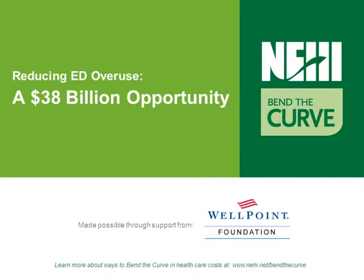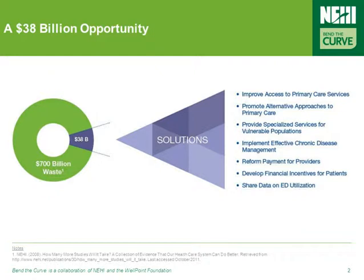In this webcast, we'll be looking at the problem of emergency department overuse. Targeting the $38 billion spent annually on ED overuse requires building on proven practices and implementing policy actions that target the root causes of the problem. These include offering alternative approaches to primary care, specialized services for vulnerable populations, and effective chronic disease management, among others.